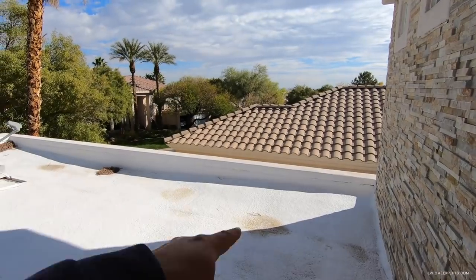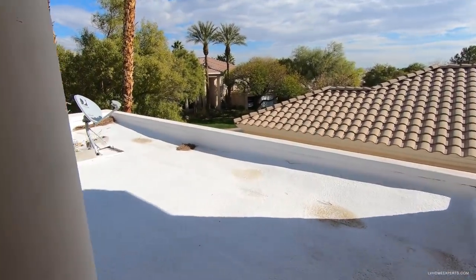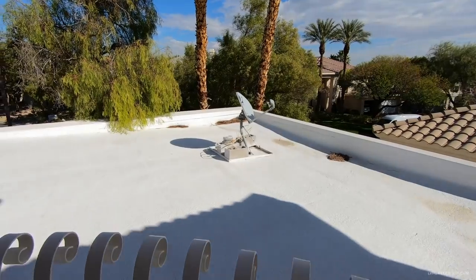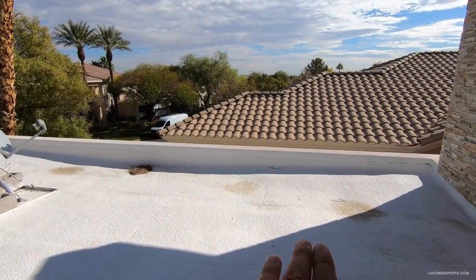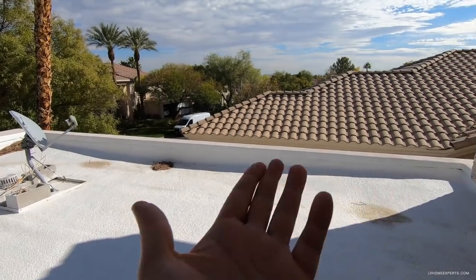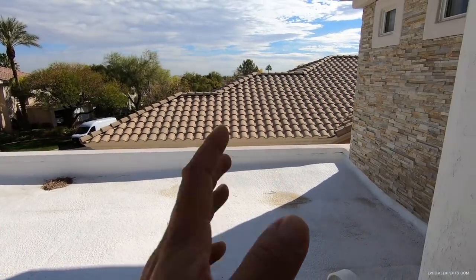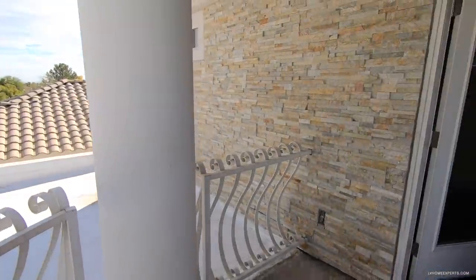There are some stain spots here which show this is the low point of the ceiling — water just sits and stagnates rather than running to the drain. However that's okay because it really doesn't rain much here, and the roof line still actually looks really good — looks brand new, actually.